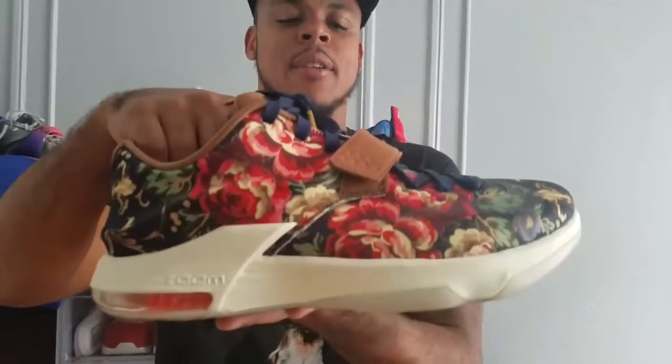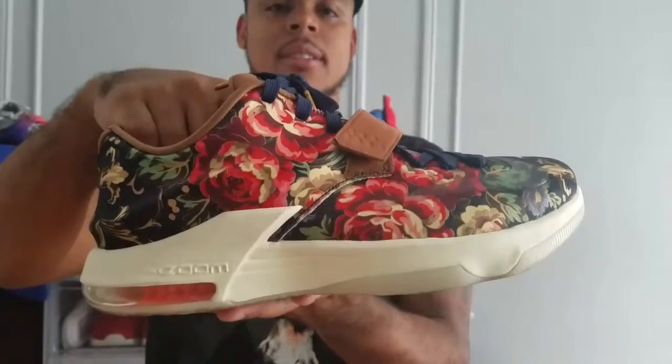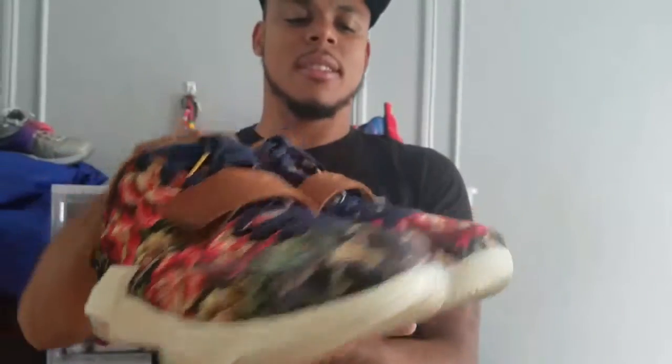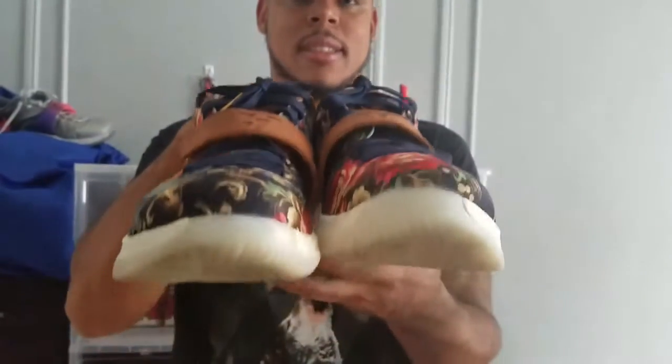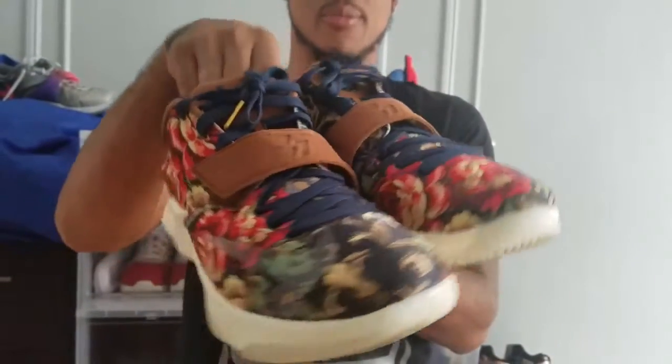Next we have the KD7 Floros. I like these but I like the KD6 better. I like the gold laces though — definitely dope.